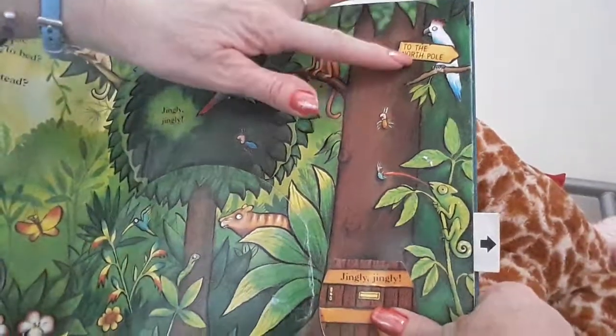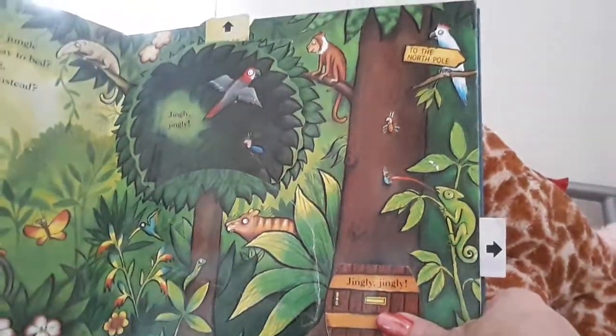And over here, this says, to the North Pole. Let's have a long night.